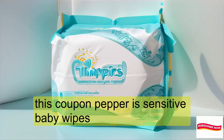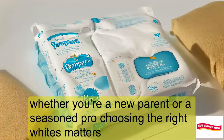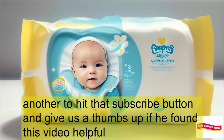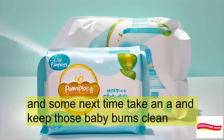So there you have it — the scoop on Pampers Sensitive Baby Wipes. Whether you're a new parent or a seasoned pro, choosing the right wipes matters. And with Pampers Sensitive, you're making a gentle choice for your little one. Remember to hit that subscribe button and give us a thumbs up if you found this video helpful. Until next time, take care and keep those baby bums clean.